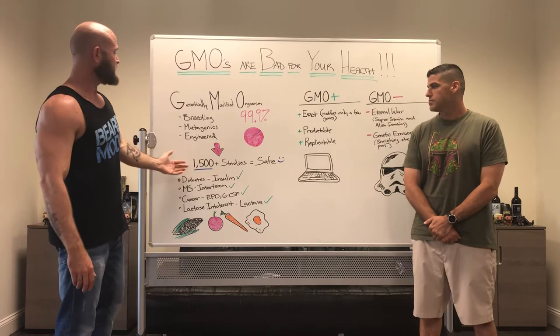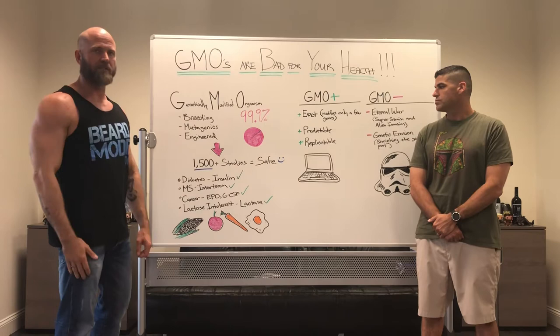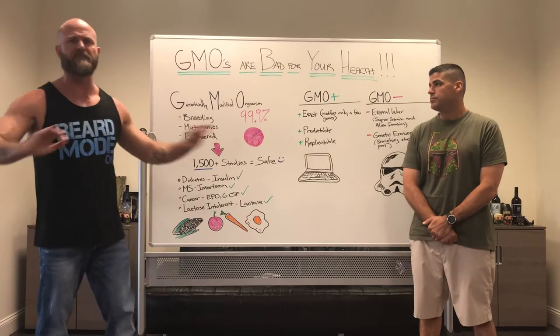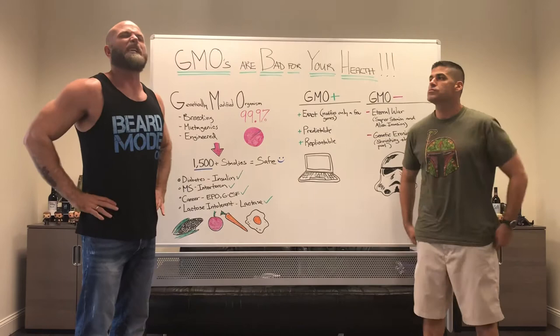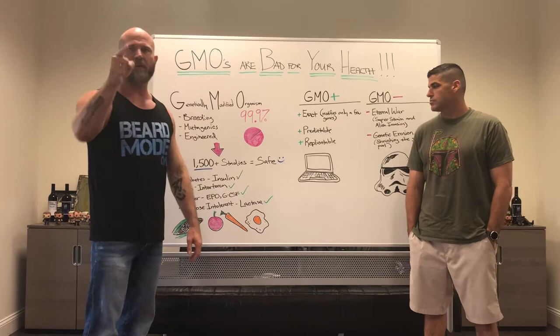You are already using GMOs, you just don't know it. Thousands of studies — about 1,500 or more — have been done on genetically modified organisms, and across the board they say GMOs are safe. Now, opponents of GMOs will say those studies don't guarantee 100% perfect safety. The reality is nothing is. Scientists will tell you that no substance anywhere in the world is 100% guaranteed to be safe.